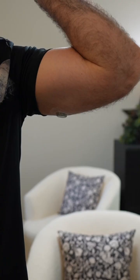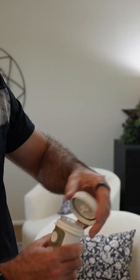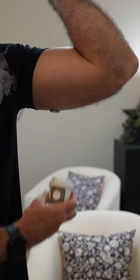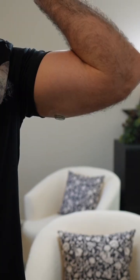This is the Stelo continuous glucose monitor. It goes right on my arm and starts tracking my glucose 24-7. As you can see, there's no finger sticks or prescription needed. It goes on very smoothly and once it's on, it's on.